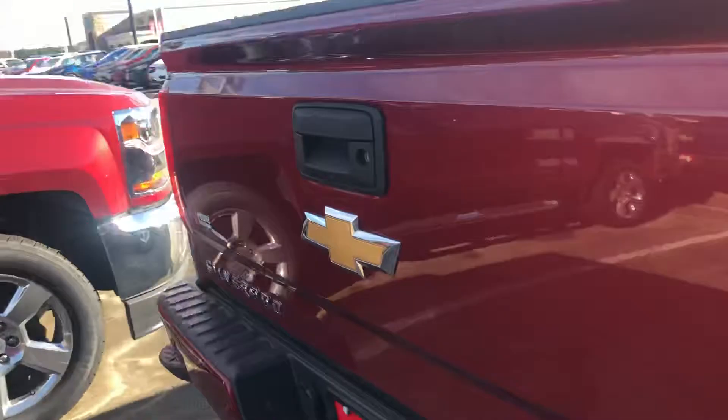This is a Red Cajun Tint Coat. It's got a saddle interior on this vehicle. We'll go ahead and remote start it and show you some of the features on the inside.